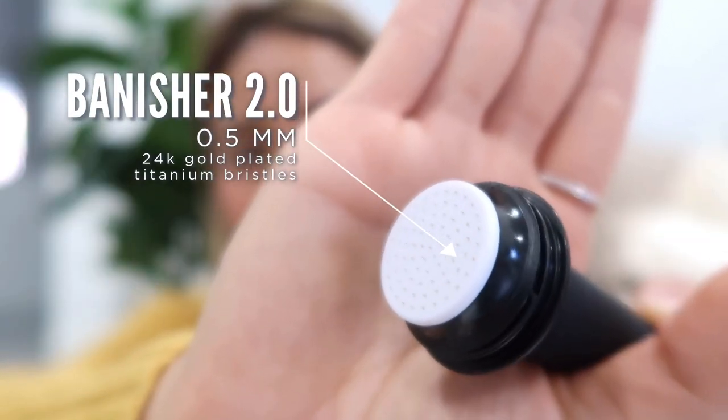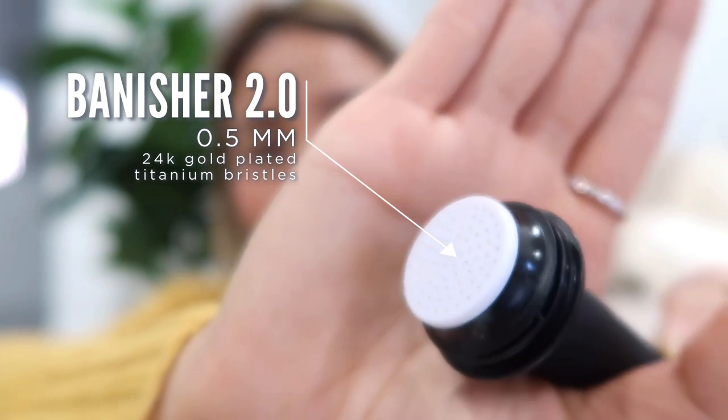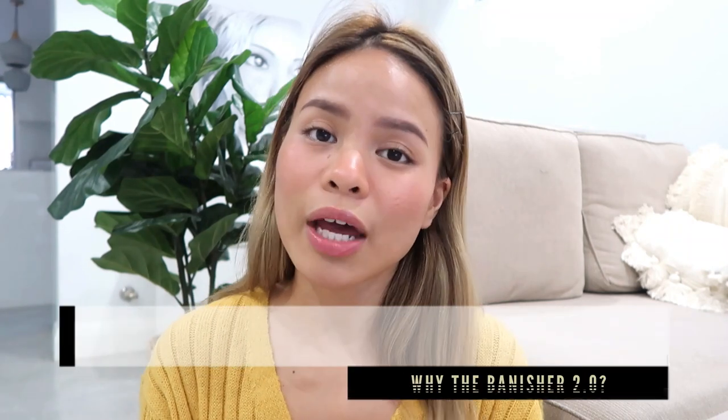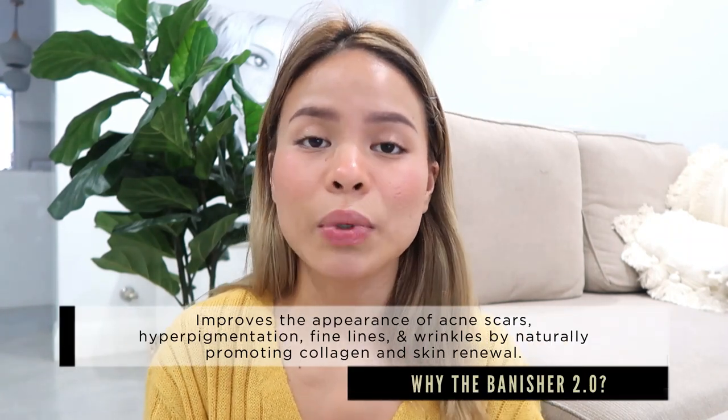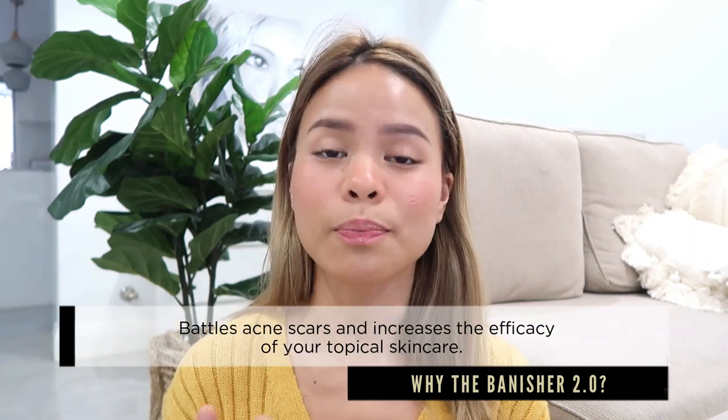So these are 0.5 millimeters and this really helps your skin produce collagen, because as we grow older we lose our collagen production. With microneedling, it has so many different benefits — by increasing collagen, we treat our acne scars, we treat our wrinkles and the plumpness of our skin. It also increases product absorption.